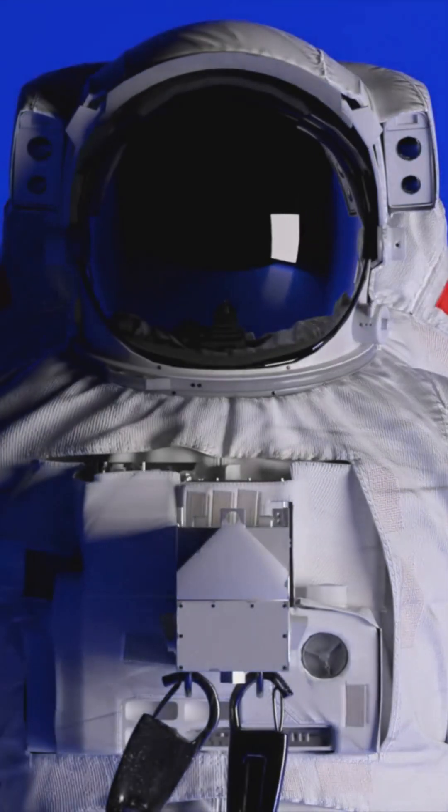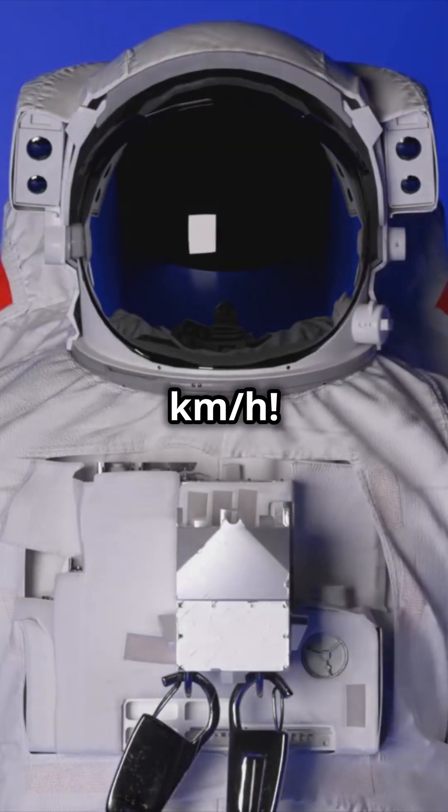Spacesuits are puncture-proof. Space debris zooms at 27,000 kilometers per hour, yet suits protect astronauts from tiny meteorites and space junk. Talk about durable.